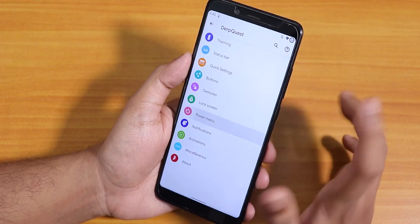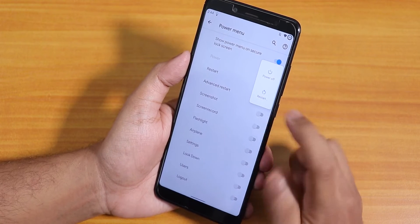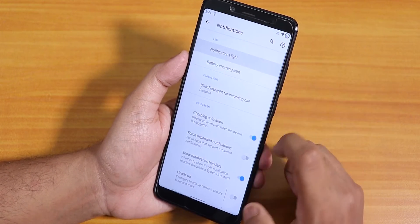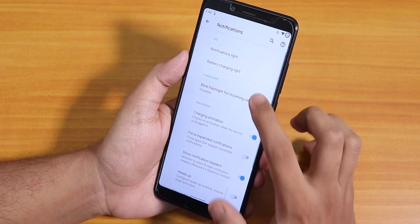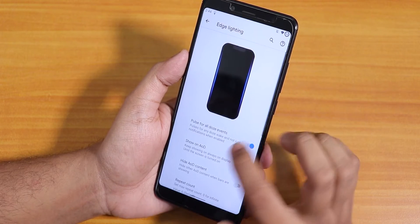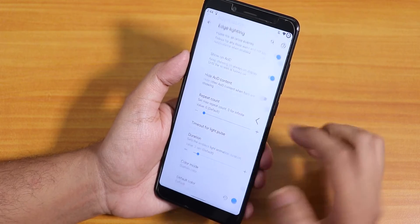Inside power menu we have the advanced reboot option. In the power menu you have to tap restart first before you see the option to reboot to recovery or fastboot. Inside notifications we have notification light, battery charging light, battery light in do-not-disturb mode, blink flashlight for incoming calls, charging animation, heads-up notification toggle, and edge lighting. You can change the edge lighting color, repeat count, and duration.